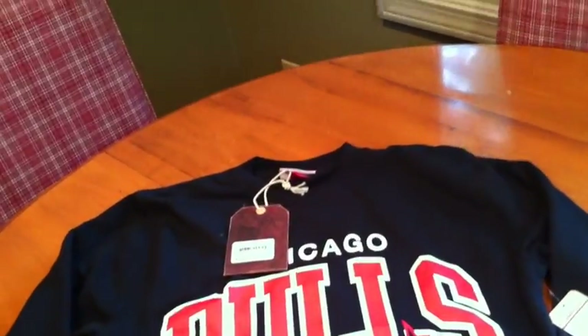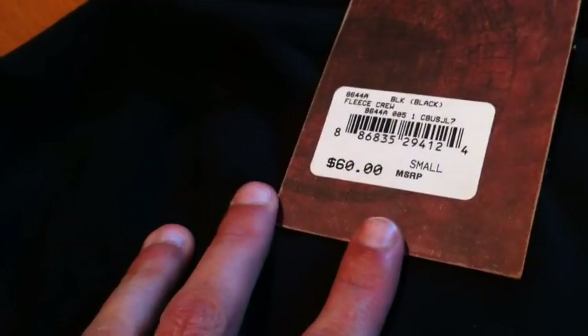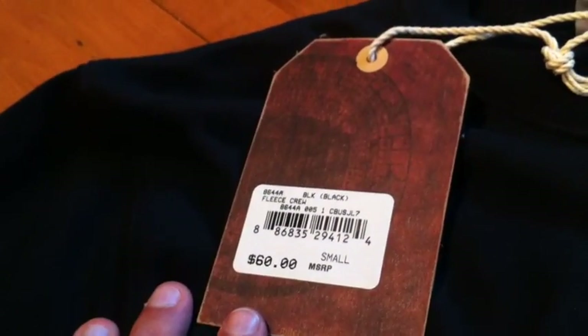I ordered another one in a size medium. I am going to sell this one — I'll sell it for below retail and free shipping. I paid $68 with shipping, so I'll sell it for $55 free shipping. We can do it through PayPal. It's a size small, so if anyone wants it, I'll give it to you for $55 shipped.